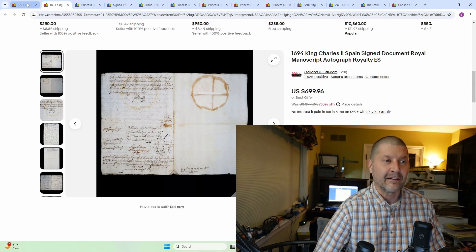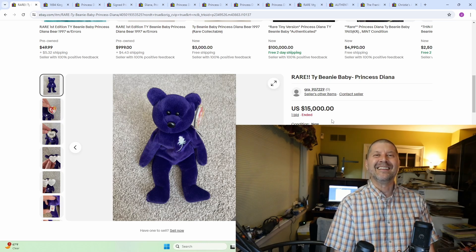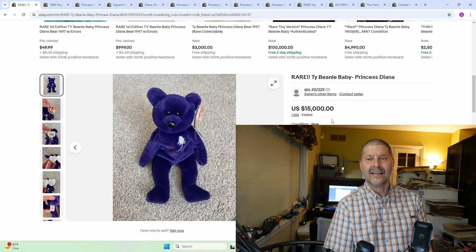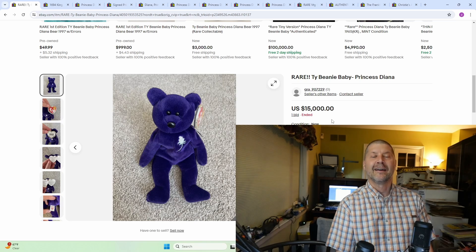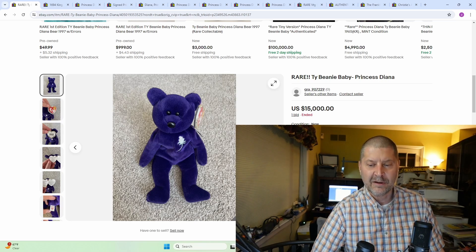And of course, the thing we all knew would be here: Ty Beanie Baby Princess Diana. Look at that — $15,000. The seller has zero positives. These are the joke of the resellers. Don't be fooled. Somebody did have one of these listed for $9.99, so don't be fooled that the Princess Diana Ty Beanie Baby is some hot item. I did see another one listed for about $1,500 allegedly sold as well, but again, you could buy one for $10. So if you're so inclined, go on eBay, buy one for $9.99 and sell it for $15,000. Hopefully that helped you a little bit. Do hit the like button, and we'll see you next week with another great top 10.